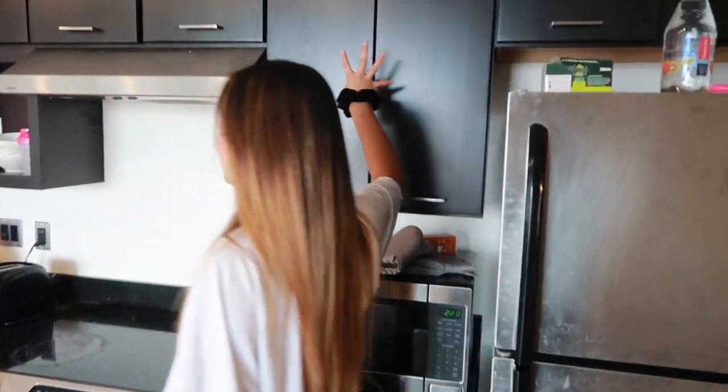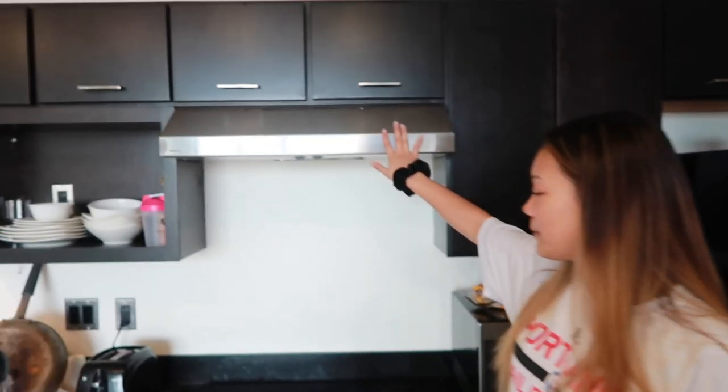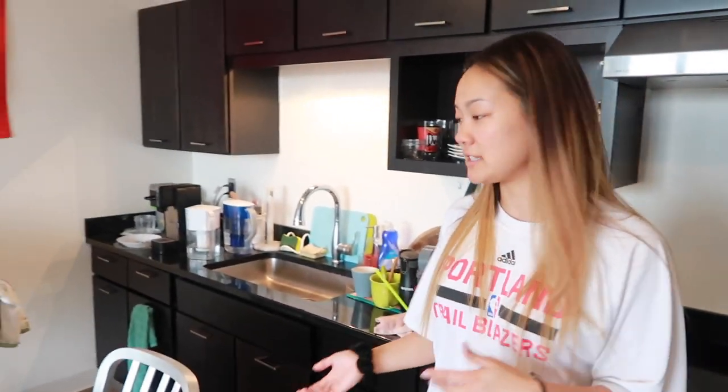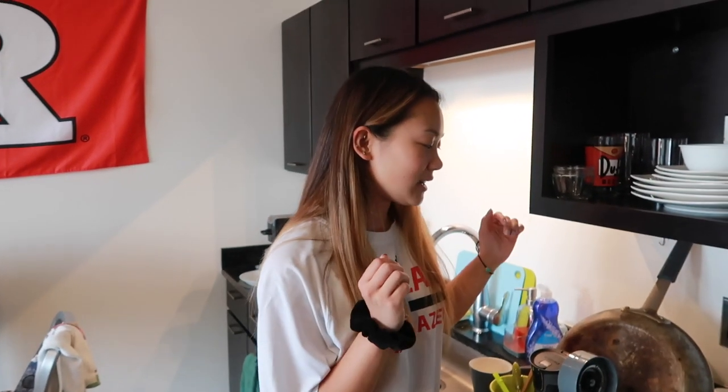There's never a time when this is not packed. You can tell that we have a ton of cabinets — there's too many, but it's also a good thing. This all came with the apartment: the stove, the oven, the microwave. Maintenance is really good about fixing things. If you ever have trouble, they'll replace it or fix it for you. We don't really have a drying rack, so we have a drying mat.